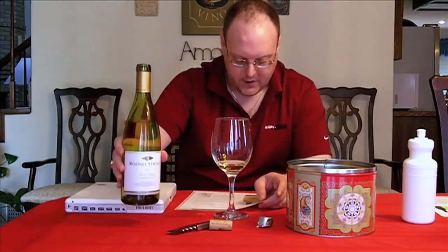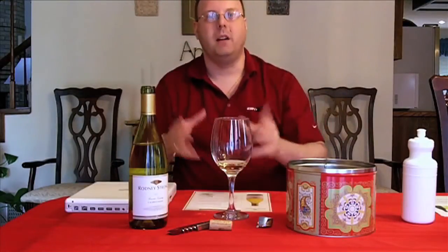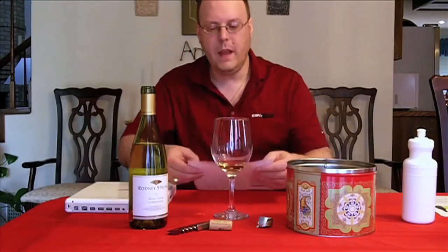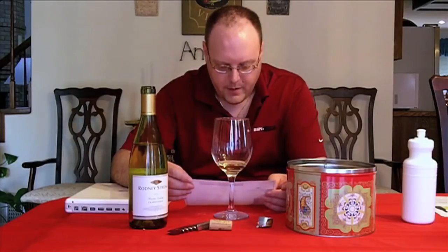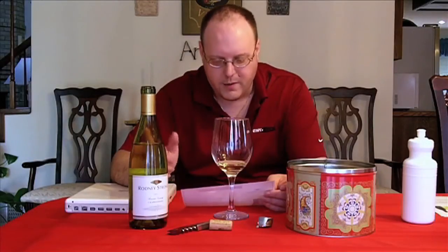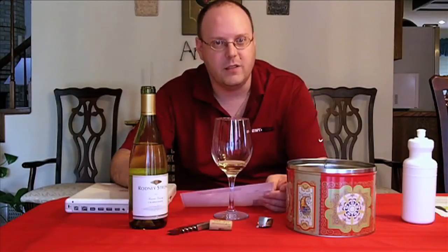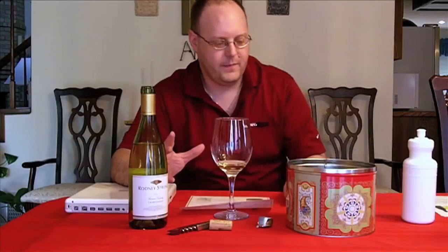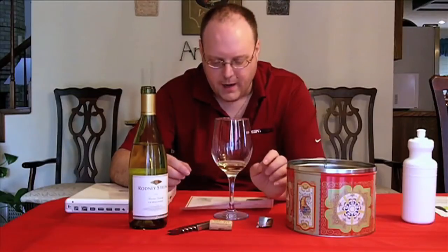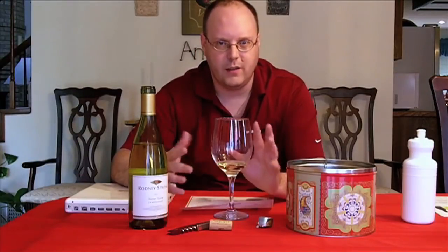By the way, it's California — this is Sonoma County as the appellation. So anywhere inside of Sonoma County, which as we're about to find out this week has some pretty good stuff compared to Napa. What I want to talk about was how the wine was made: 70% of this is barrel fermented, 30% is cold fermented in stainless steel. That's where you get that balance — a little bit of acidity and that butteriness.